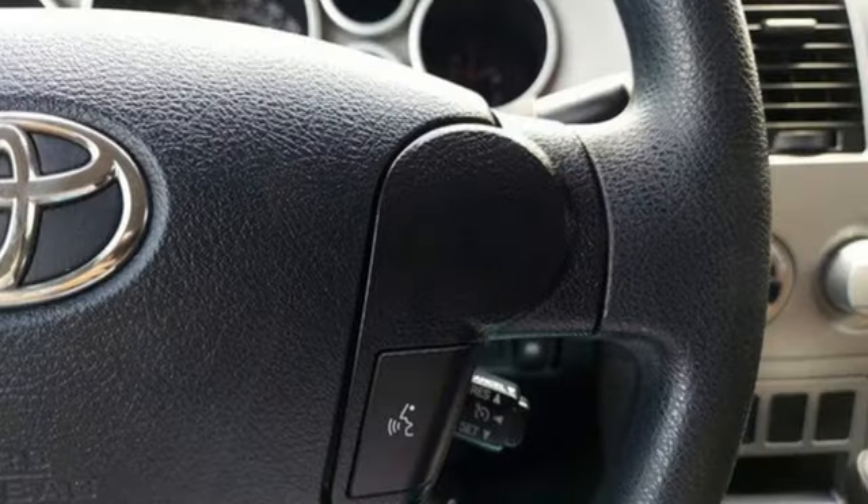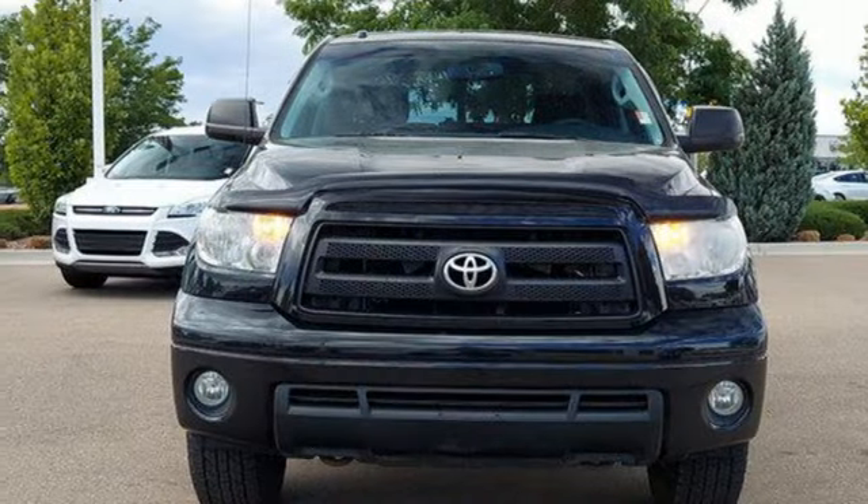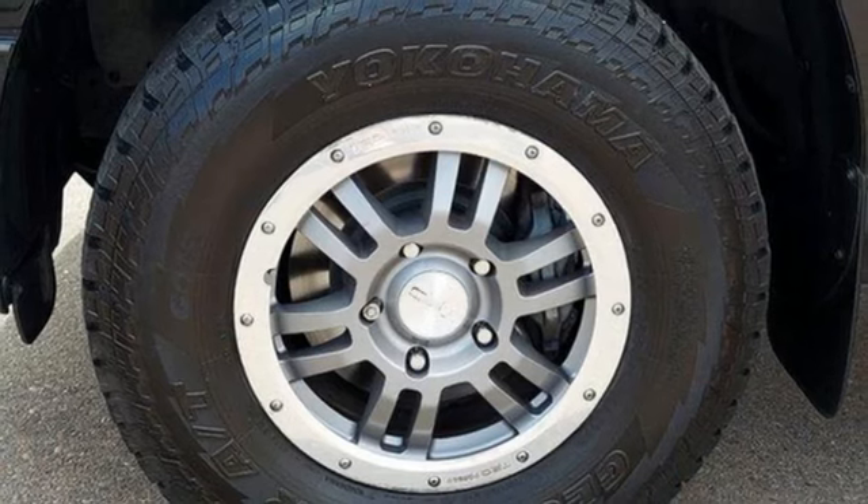It comes with features you need, and better yet, want: I-Force Engine, 4-Wheel Drive, Automatic Transmission, Front Tow Hooks, and AM-FM Satellite Prep Radio.